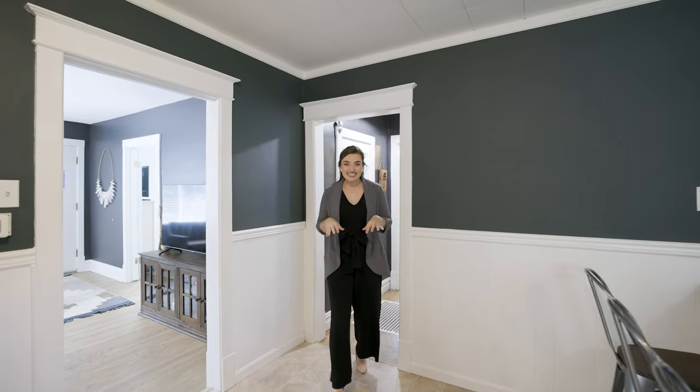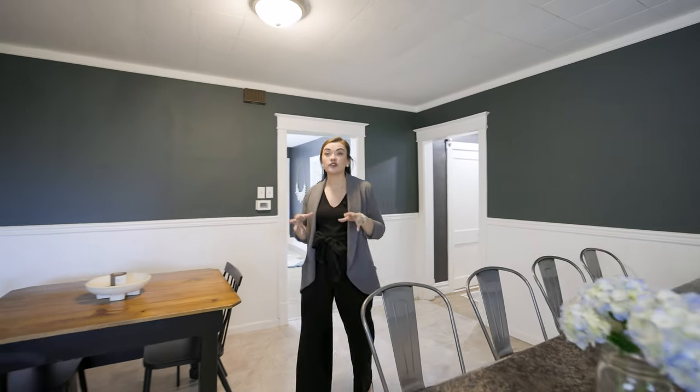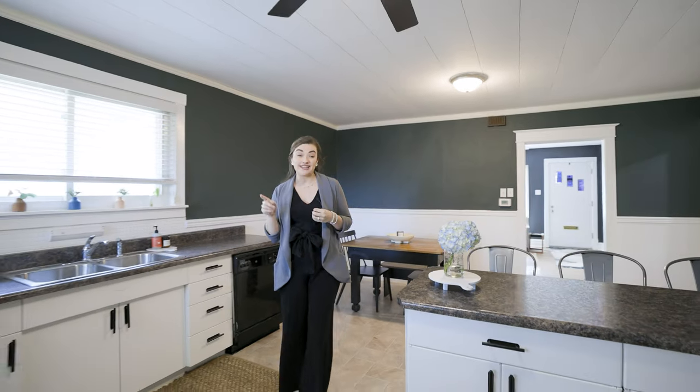And now we're entering the oversized kitchen with great eat-in dining space. This kitchen offers tons of storage, great for cooking, great for entertaining, and leads right into the backyard.